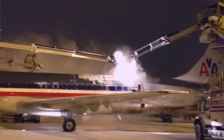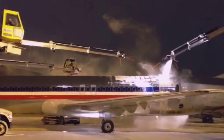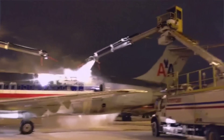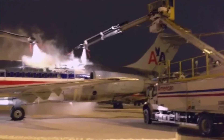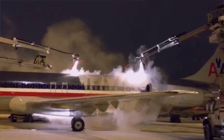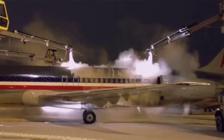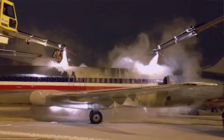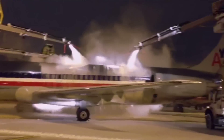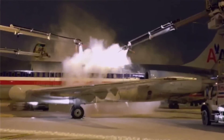When it comes to de-icing in a snow event, we will dispatch anywhere from 14 to 18 trucks that handle at least 12 to 14 departures per hour. It's not just one truck for one airplane — we usually attack each airplane with two to three trucks sometimes. And that de-ice time could be anywhere from five to seven minutes from the time the departure is ready to go. That's a pretty small amount of time for your safety, and that's what we're trying to shoot for — the safety factor.